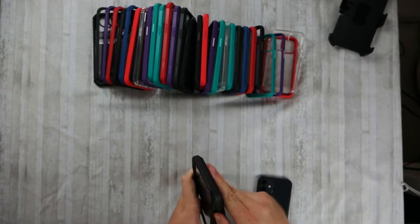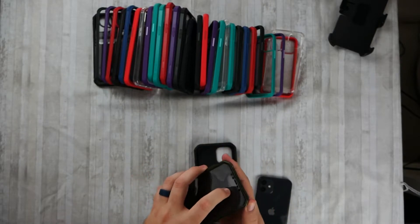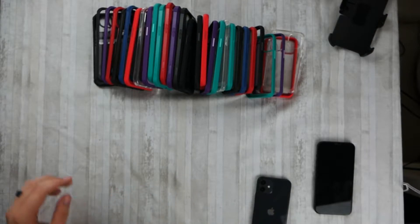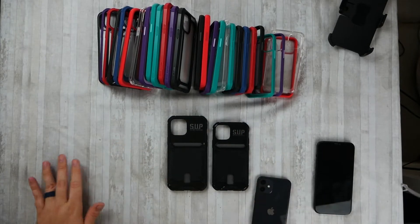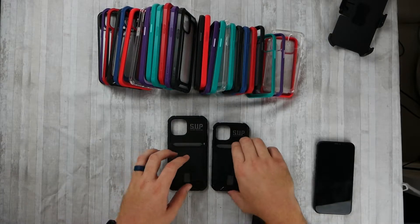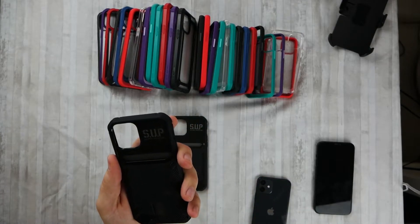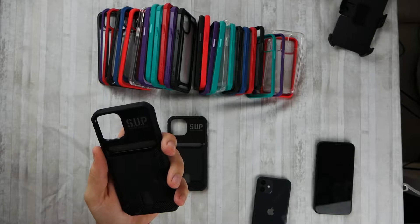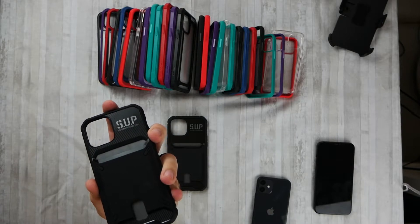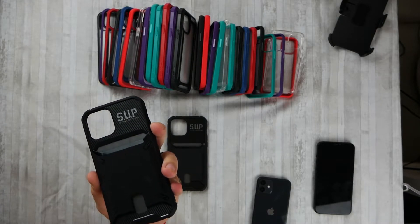There are a couple of styles they only sent me a couple models on — like their wallet style case, so we'll do that one next. These are called the Unicorn Beetle Vault — 'vault' because it has a section where you can slide a couple of cards in. I think it holds at least two. This one is made out of TPU material, that nice flexible rubber.